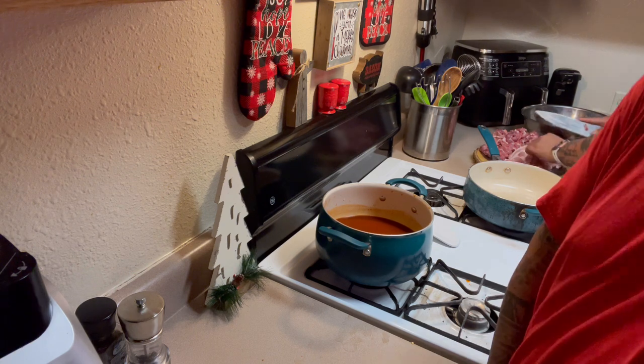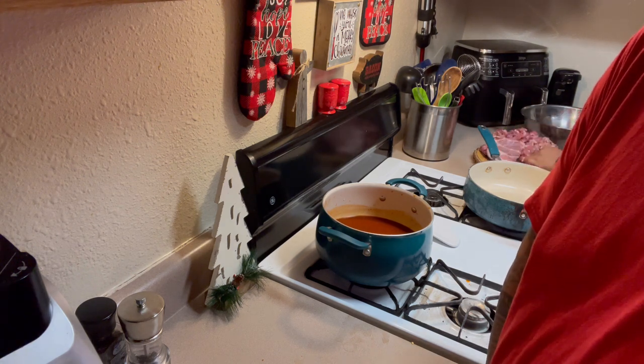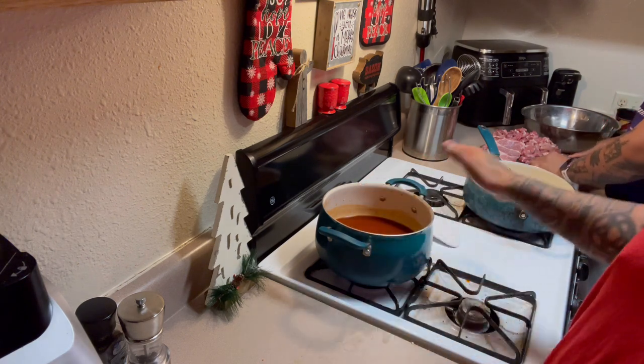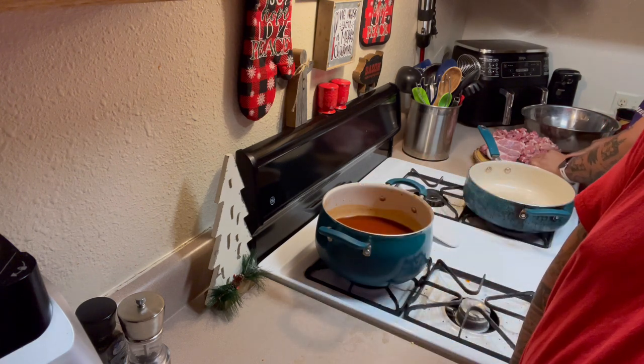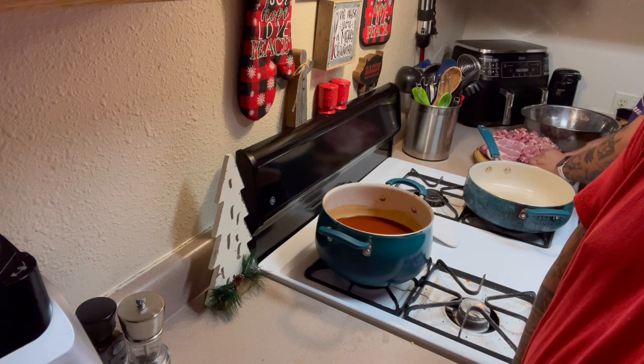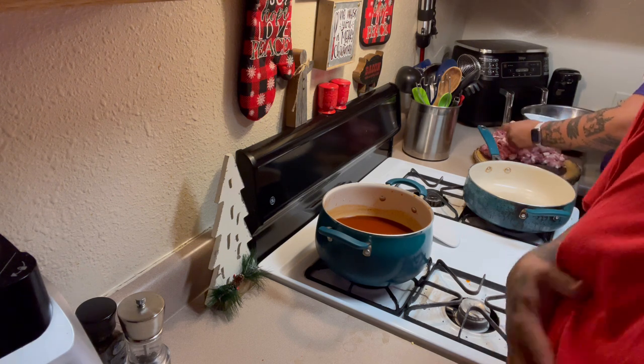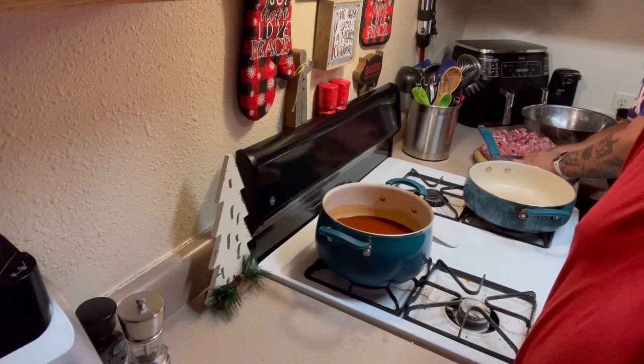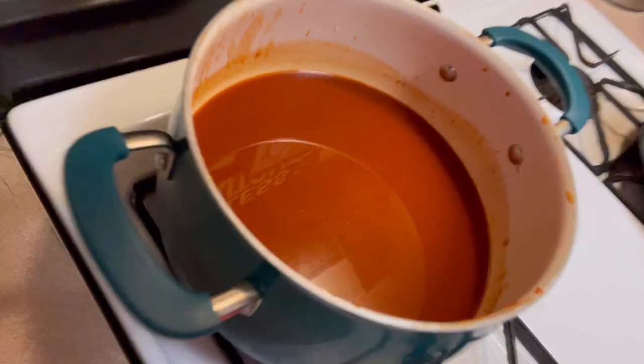We're going to let Sue finish up on her pork meat — she's going to fry that, and then after that we'll add our red chili into that pork meat and let it simmer. While it's simmering she's going to do fry bread, so I can't wait for that. My tummy's getting bigger and bigger while I'm here on vacation — that's how it looks.